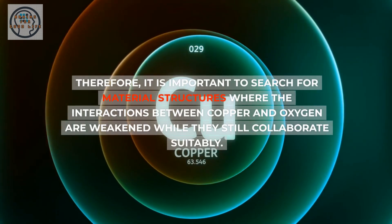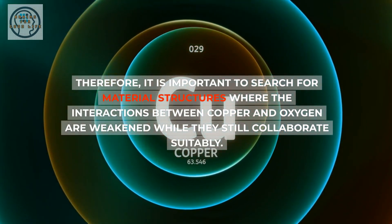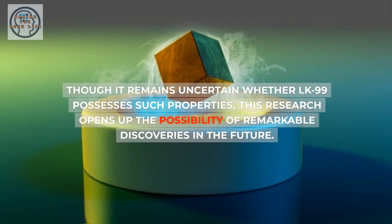Therefore, it is important to search for material structures where the interactions between copper and oxygen are weakened while they still collaborate suitably. Creating such flat states may potentially lead to the manifestation of superconductivity even at high temperatures. Though it remains uncertain whether LK99 possesses such properties, this research opens up the possibility of remarkable discoveries in the future.